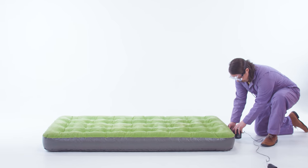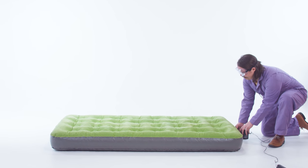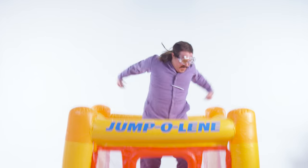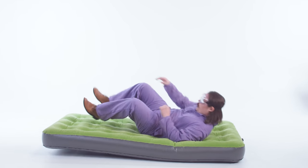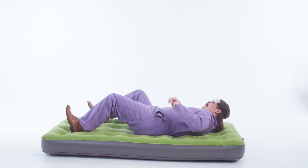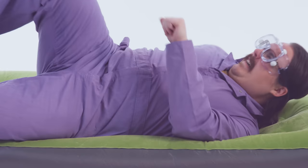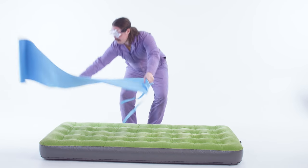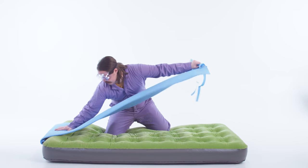Adjustable air mattresses are better used for camping or bouncy houses. Use high pressure for your back and your hips will hurt. Use low pressure for your hips and your shoulders and back will sag. To fix problems with the air mattress, fancy, expensive air mattress companies have added memory foam to the tops of their mattresses.